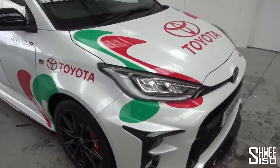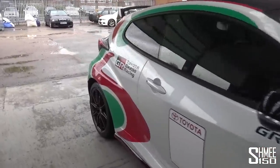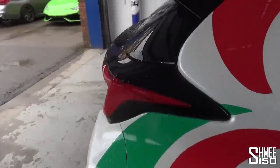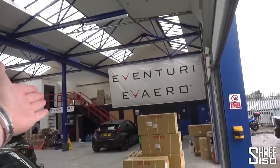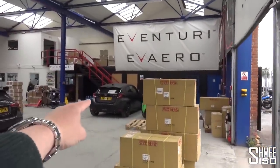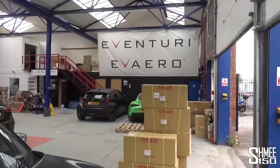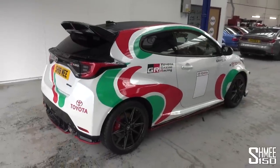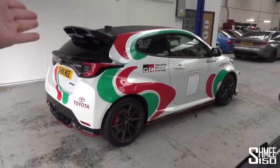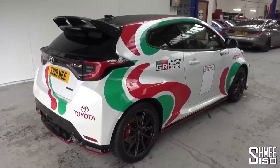This thing is already looking very, very cool, but it's just effectively the start of the project. There's a lot more to go, and one of the next modifications to this perhaps could be a visit over here to Iventuri where you'll spot their Toyota GR Yaris getting a carbon fibre intake. We'll talk a little bit more about that in the future. For now though, I'm going to hop back on board the new Shmi-mobile — it's still technically being run in — but let's get this out on the roads and go have some fun.